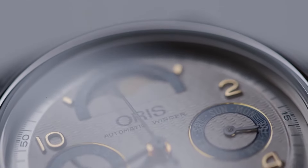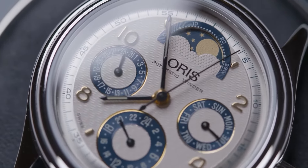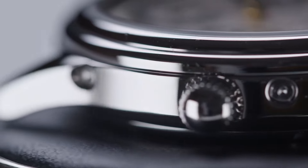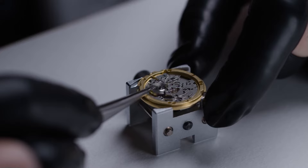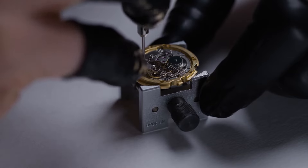Speaking of delicately balanced parts, here's another reason your watch may be losing time. The parts can get knocked out of place if you drop your watch or bump it against something too hard. No matter how careful you are with your watch, accidents can happen. If you think a fall or a bump might have caused your watch to lose time, you'll want to take it to a watch repair shop to get all the parts correctly balanced and back in place.